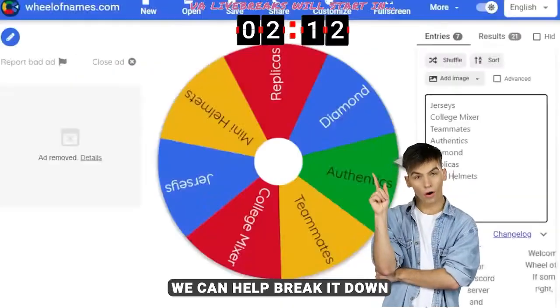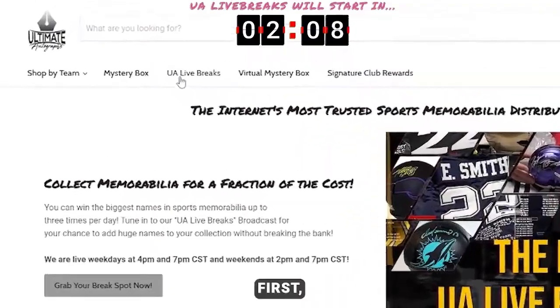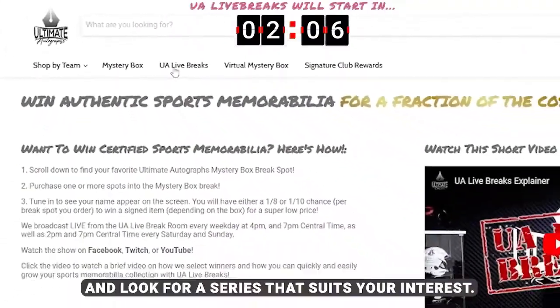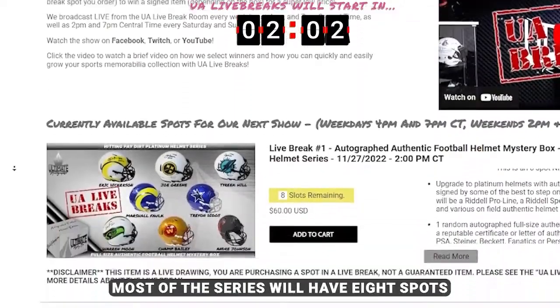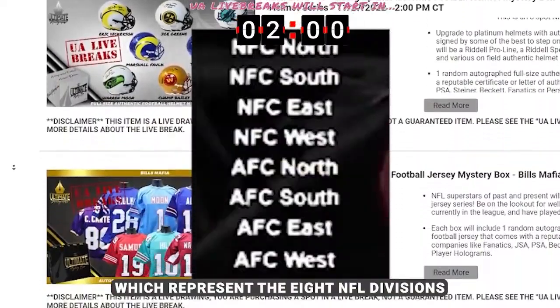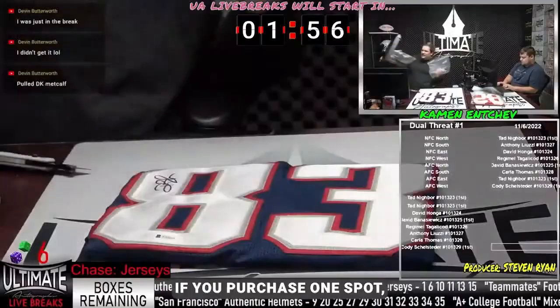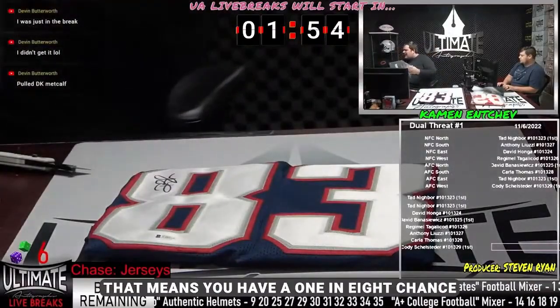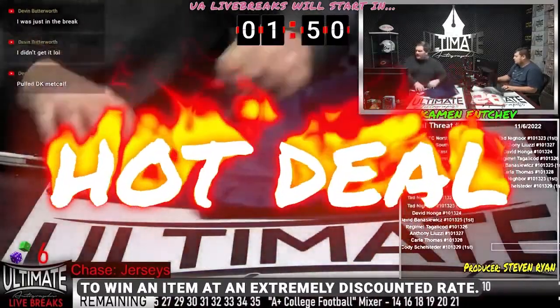If you're new to breaking with us, we can help break it down to make it as easy as possible to understand. First, head to the live break page and look for a series that suits your interests. Most of the series will have eight spots, which represent the eight NFL divisions, but other sports breaks or mixers may vary. If you purchase one spot, that means you have a one in eight chance to win an item at an extremely discounted rate.